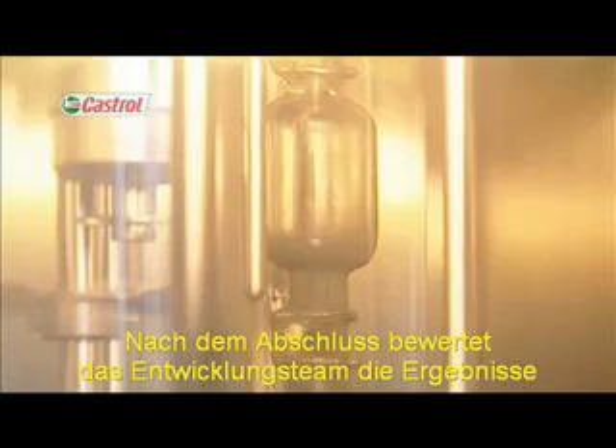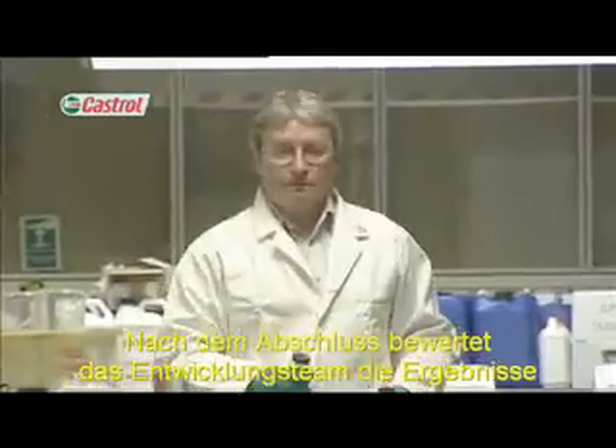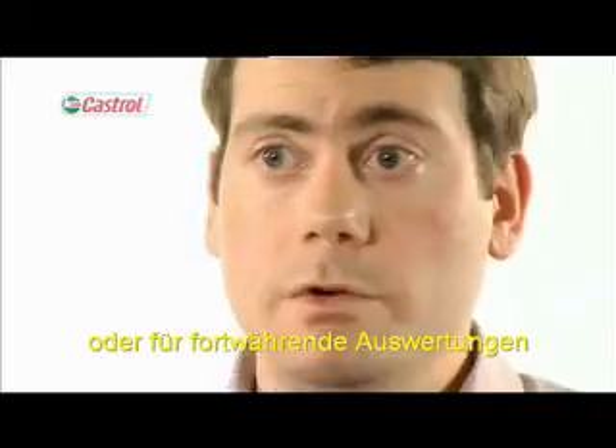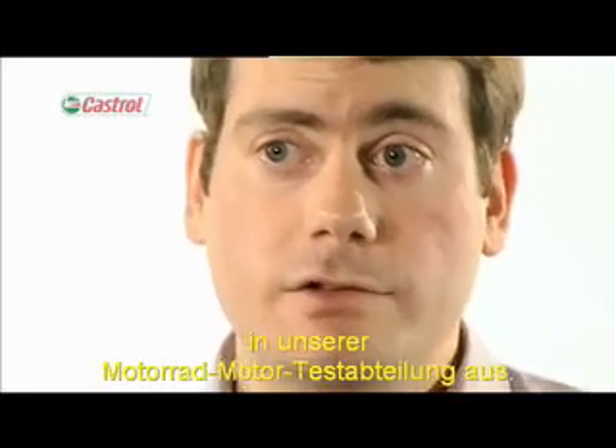Once completed, the development team assesses the results and selects the best candidates for further modification or full-evaluation in a motorcycle engine test department.